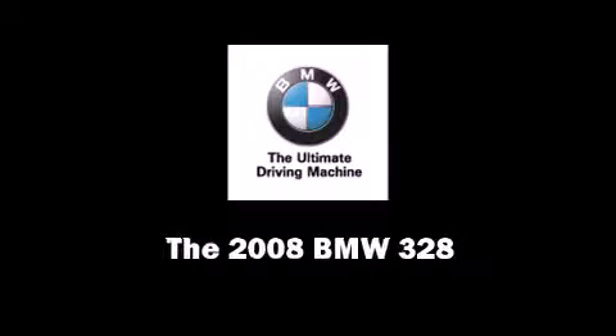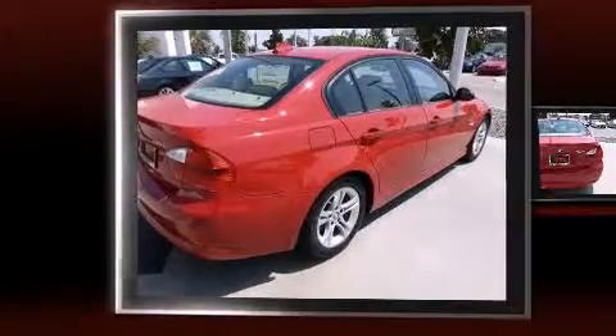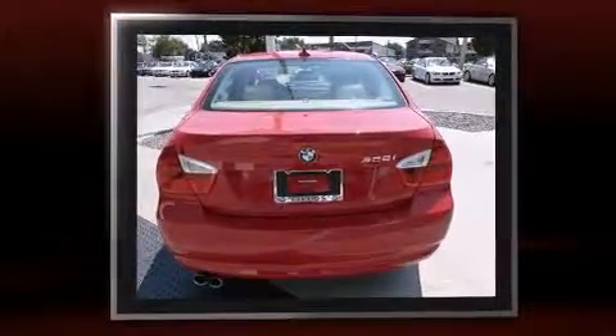Introducing the 2008 BMW 328. It features an automatic transmission, rear-wheel drive, and a 3.0-liter six-cylinder engine.